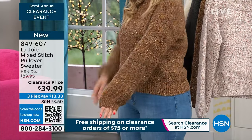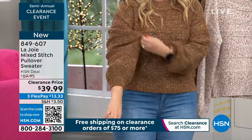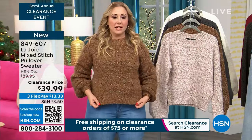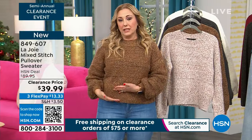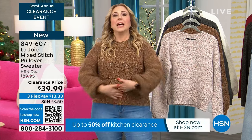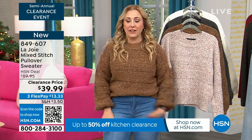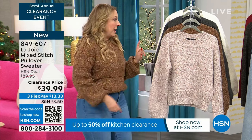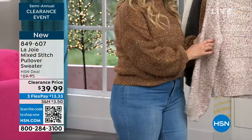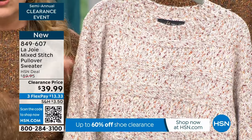We're now going to talk about the mixed stitch pullover sweater that I'm wearing — very, very popular. I'm showing you a nice amount of fabric in the sleeve in that gorgeous knit. I think this is so cool. I want to get the exact length on it because I'm a little short-waisted and long-legged, and it fits me in the perfect sweater spot. You can do the little half tuck — I love the half tuck.